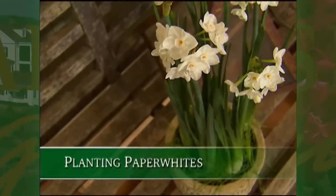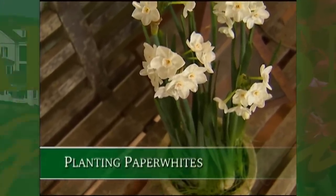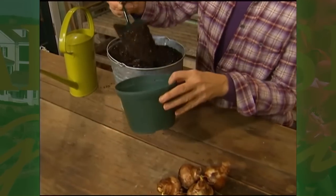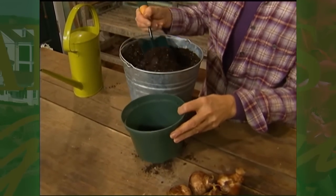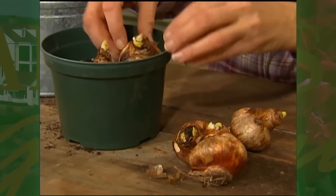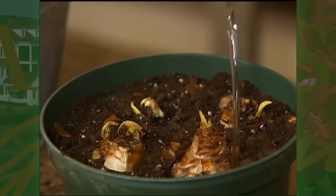An inspiring project that you may want to get started now is planting paperwhite bulbs and ryegrass seed indoors. It's really easy to do. First, add a good quality soil to a 6-inch plastic container. Then set 4 paperwhite bulbs in the container and fill in with a little more soil. Then you'll need to water in the bulbs.